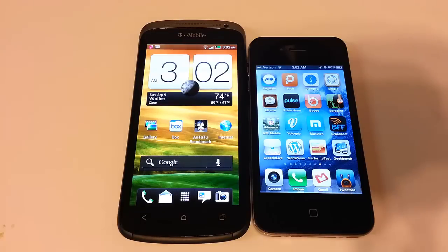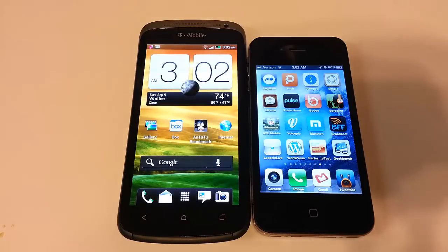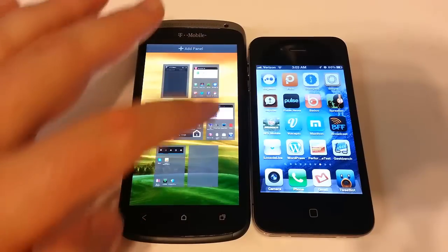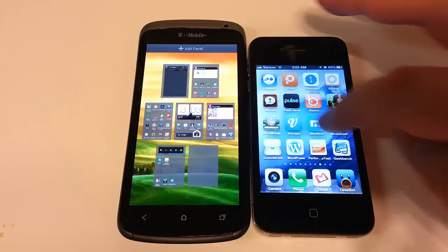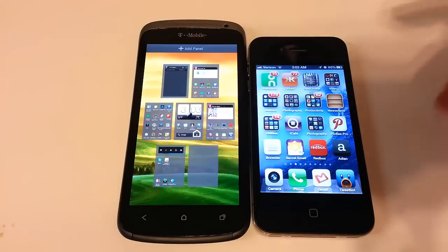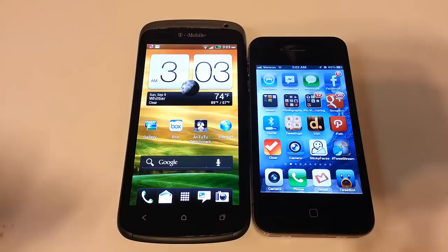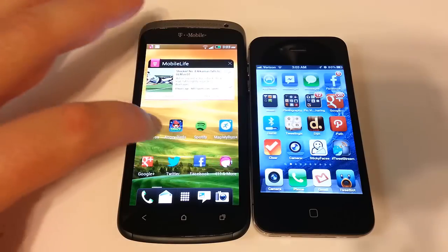You've seen how they go through their systems. The Android system on the HTC One S has much more customization — you can add different widgets and adjust the screens. Not as much customization with the iPhone 4S, which is very simple with a left-to-right finite scroll and no up-and-down navigation. With the Android One S, you have a whole lot more you can do, including a non-finite scroll as well.